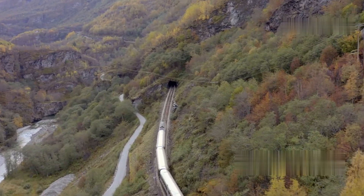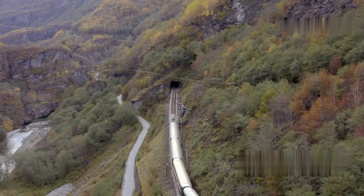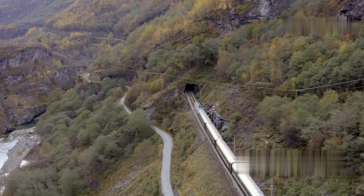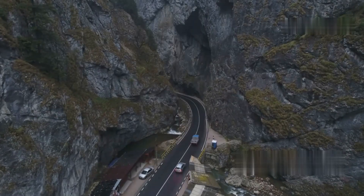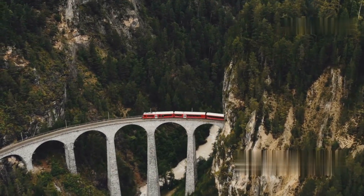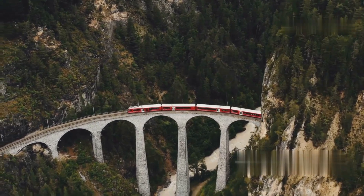As the train climbs higher into the Southern Alps, you'll pass through a series of tunnels and viaducts — engineering marvels that make this journey possible. The famous Otira Tunnel, completed in 1923, is a standout feature stretching over eight and a half kilometers, or about 5.3 miles.